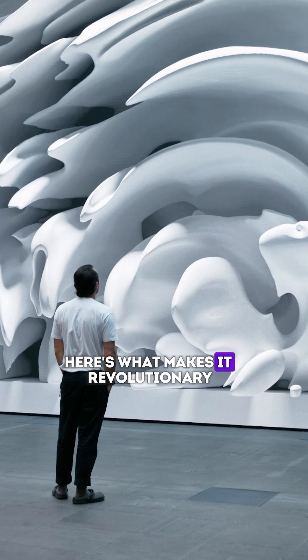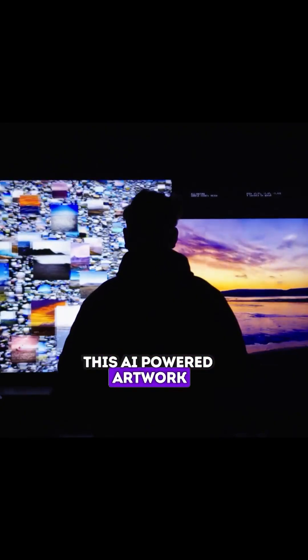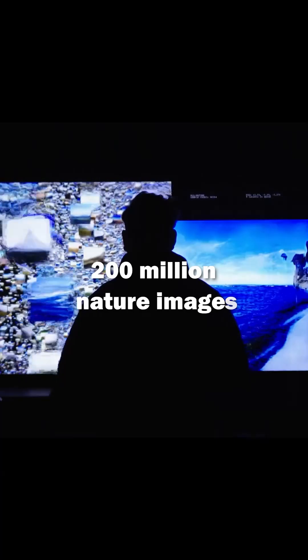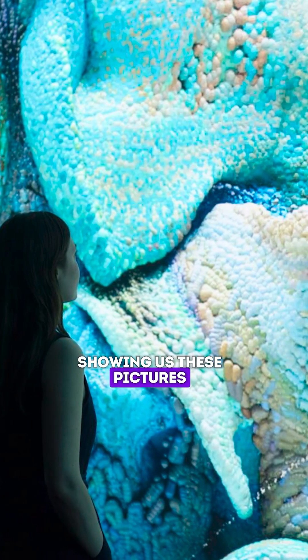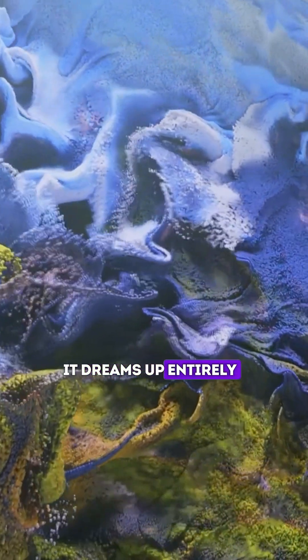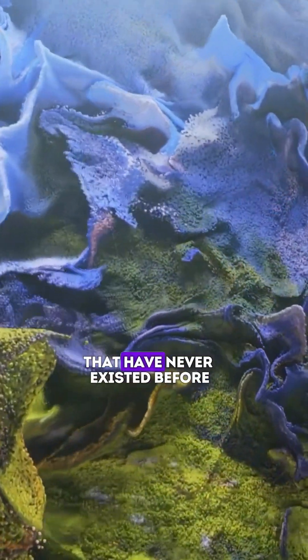Here's what makes it revolutionary: this AI-powered artwork has been fed over 200 million nature images. But instead of just showing us these pictures, it dreams up entirely new versions of nature that have never existed before.